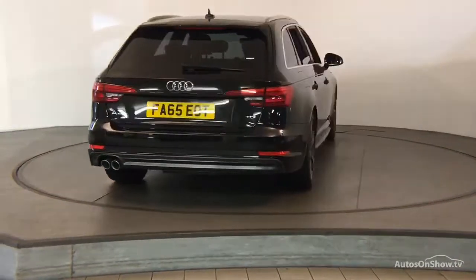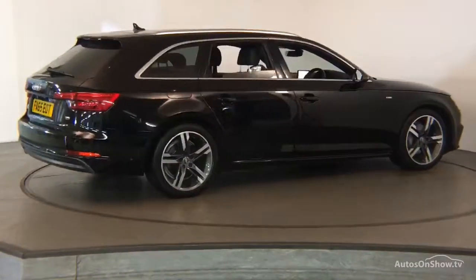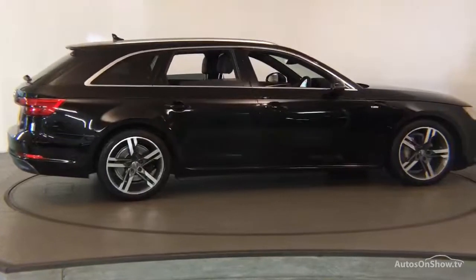We conduct a thorough road test, and any dents, bumps, or scuffs are removed by technicians using state-of-the-art technology.